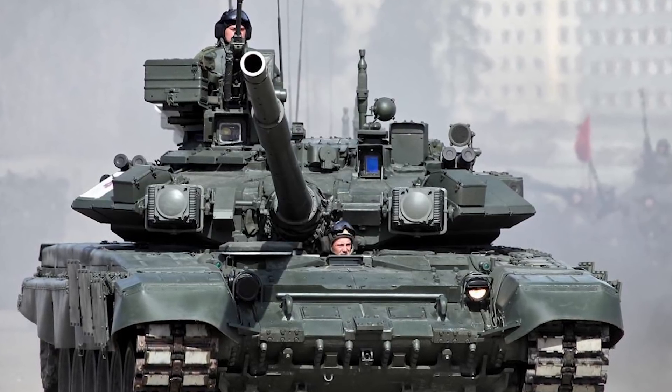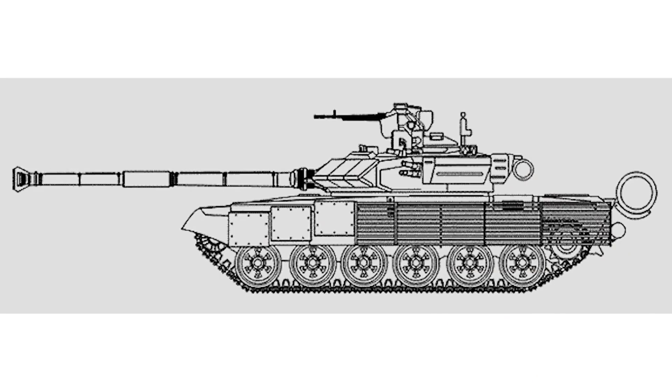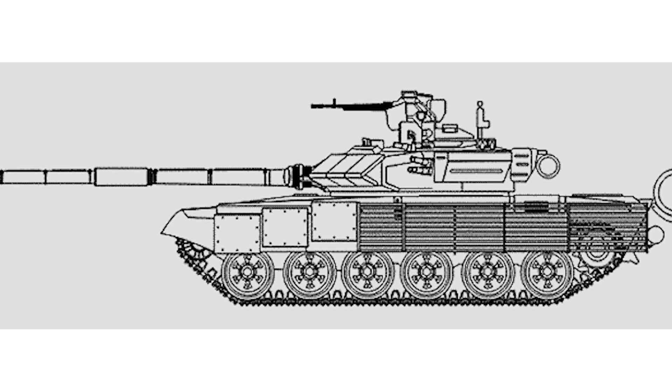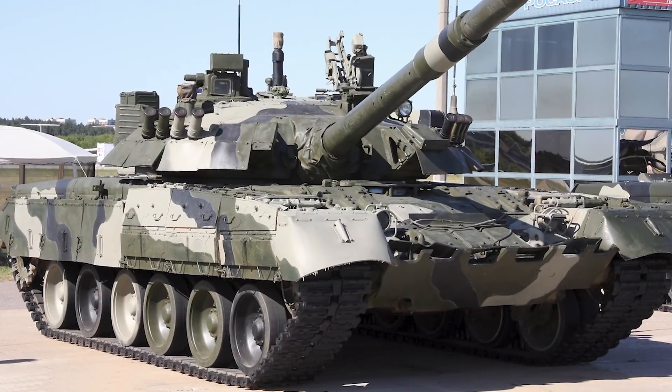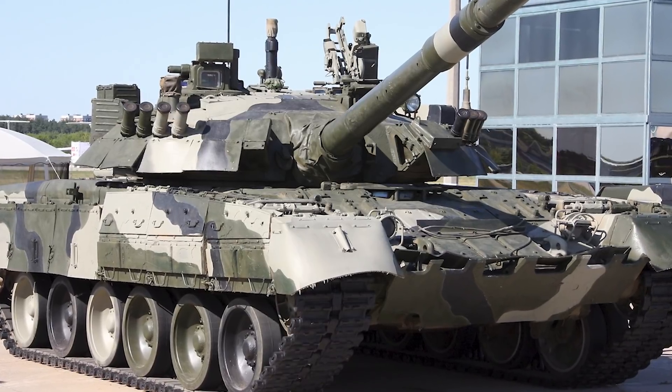The program was approved in 1986 and by 1988 prototypes had begun under a program called Object 188. Oddly enough, while Object 188 was being made, there was also another program with a much bigger, more impressive tank — Object 187 — which was a beefier tank, but they went with the 188 program because of budget reasons and other factors. When the T-90 was approved for wide production, it was known simply as the T-72 BU until it got its name change. It's not just an upgraded T-72 though — it actually took some parts from the T-80 as well.